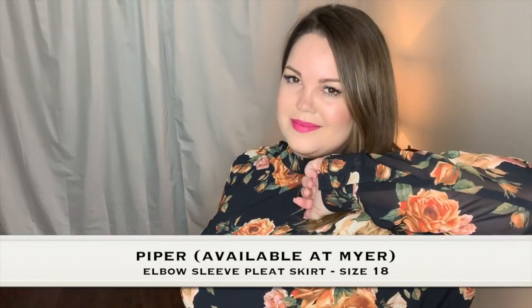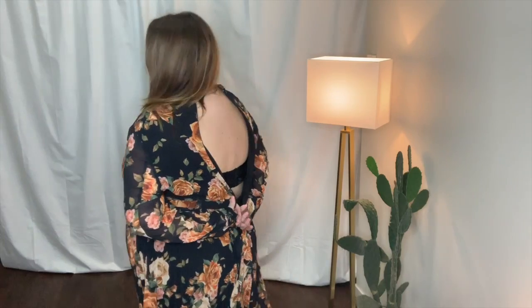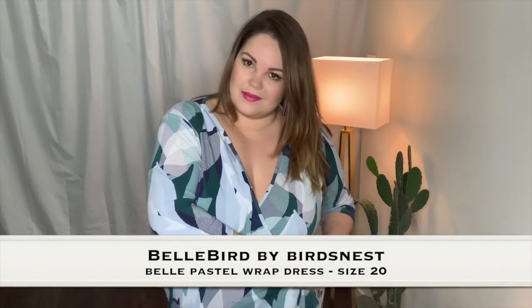If you're going to buy any dress from this haul, it has to be this one because it's from Piper and it is gorgeous. It's flowy, it has a good fit. I did find it a little hard to do up at the back — I wore it to Fashion Week in Melbourne and had to get someone in the hotel to help me do it up. I own six wrap dresses from Bird's Nest — that's how good they are.